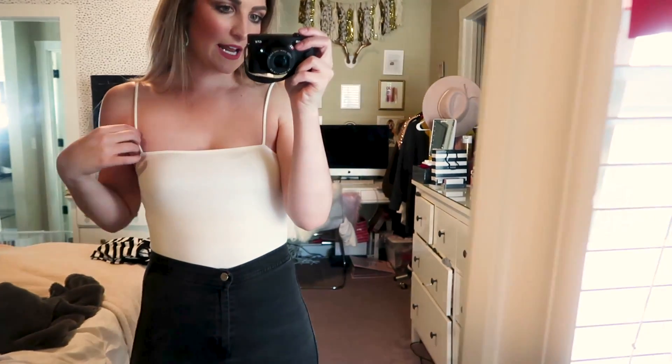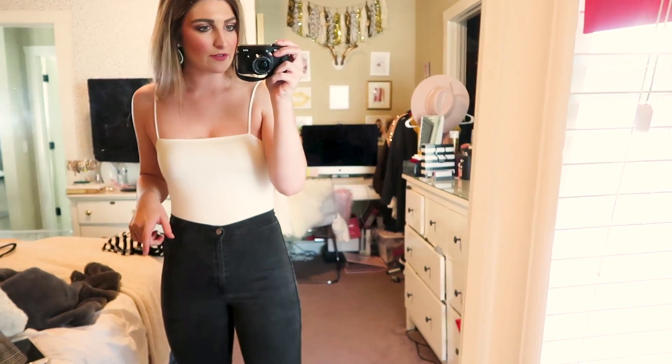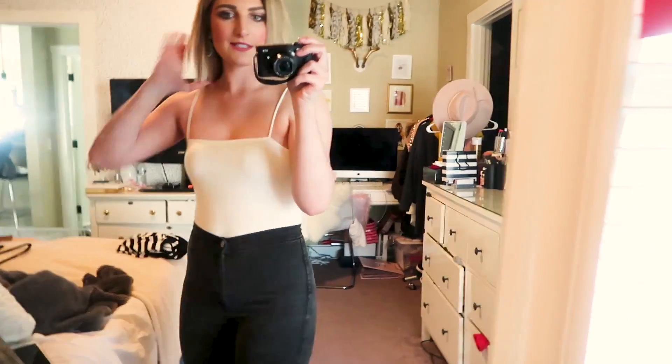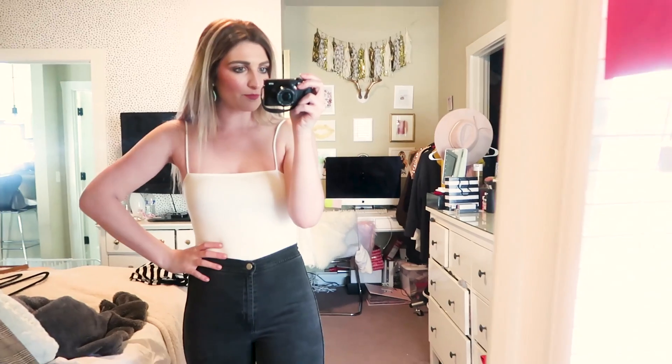The next piece is this square neckline bodysuit, which is so nice. It's really affordable — I think it's under $25. This neckline is just so flattering, and you can wear it with shorts or really anything you want. I love the cami style — it's got the same open back. You can layer it up until summer and then just wear it alone. Especially if you live in Texas, these are the kinds of straps we need for every day in July.